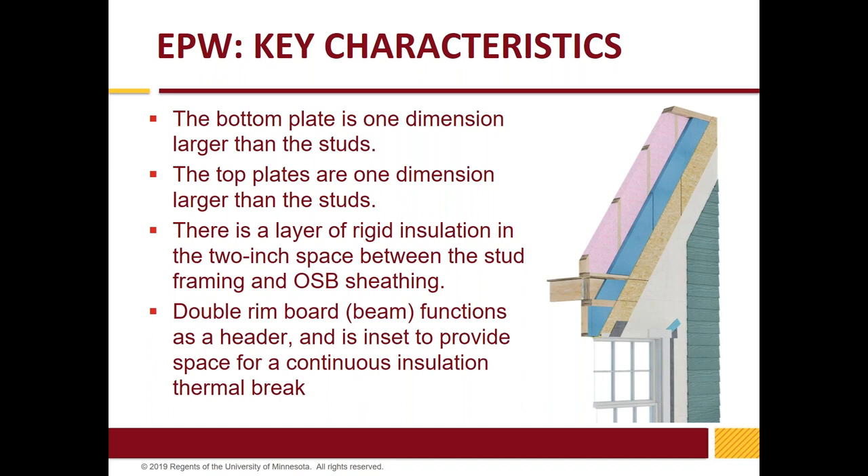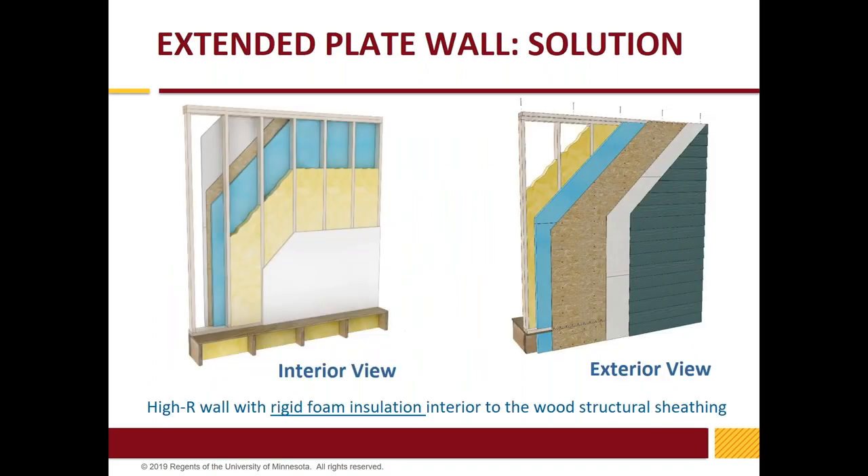They know how to install the window, house wrap, drywall, et cetera. This inset 2 inches of insulation — it could be 2x6 studs with 2x8 plates. The 2x4/2x6 example leads us to the conversation that the ratio of exterior-to-interior insulation is going to be closer together, meaning that wall can work in far more climate locations.